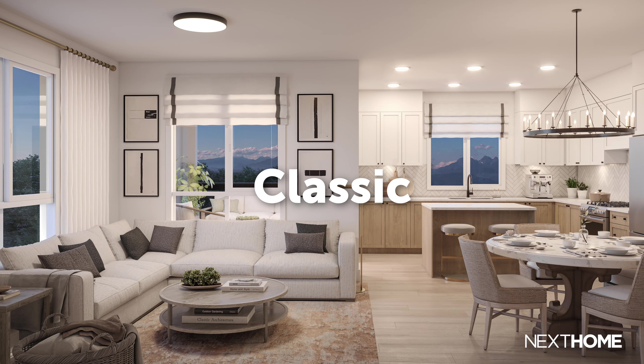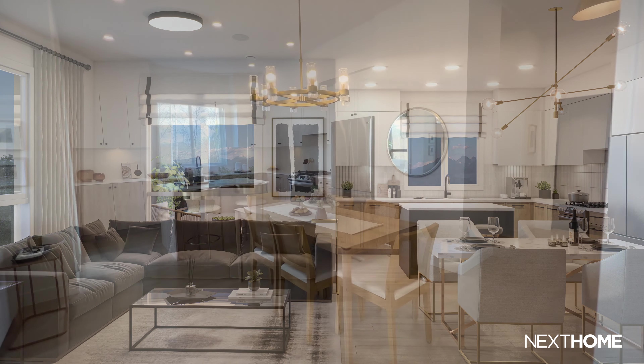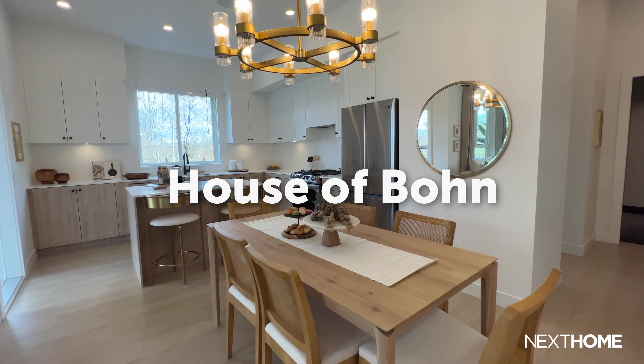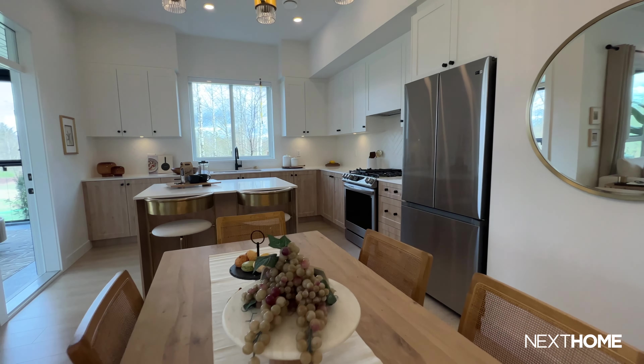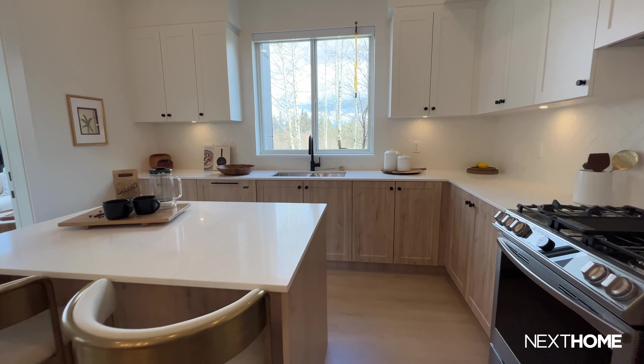Upon entering the showroom, the first noticeable thing I see are the color palettes. They have two — one is classic, and the other is contemporary — which was designed in collaboration with House of Bond, a Vancouver-based design firm. They're very distinct, strikingly beautiful colors that give a modern touch.